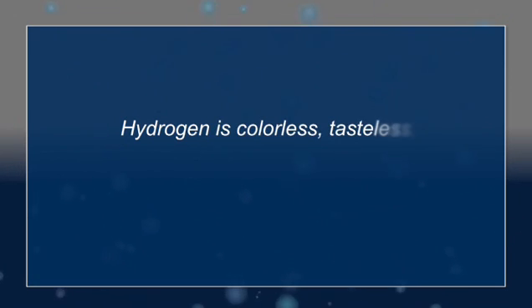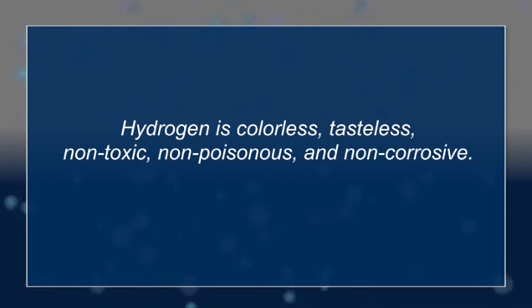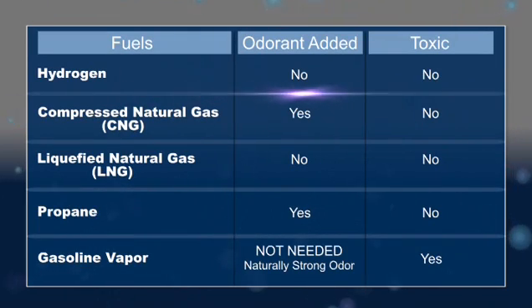Let's move on to some other characteristics of hydrogen. It's colorless and tasteless. It's also non-toxic and non-poisonous. And it's non-corrosive, though it can embrittle some metals. This chart shows which fuels use odorants and which are toxic.